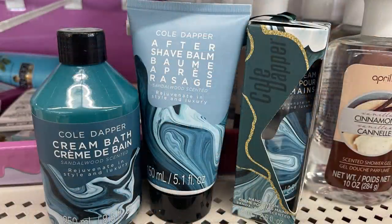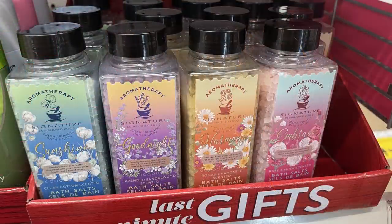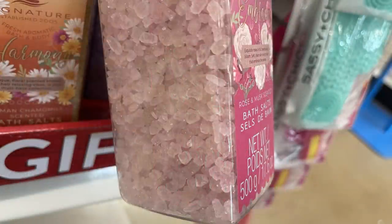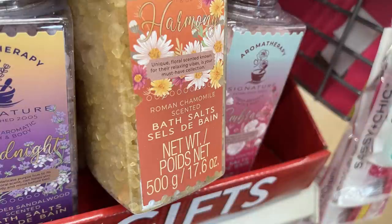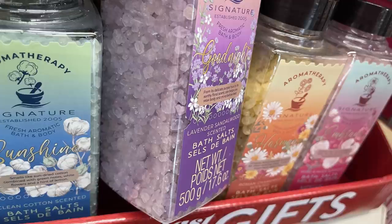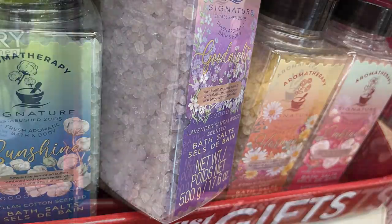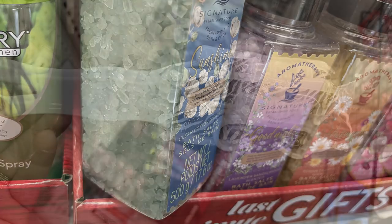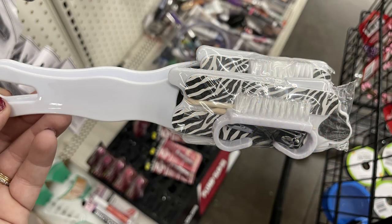They had a bunch of scented bath crystals for last-minute gifts: rose and musk in red/pink, Roman chamomile in light orange, lavender sandalwood in purple, and clean cotton in blue. They also had pedicure sets and nail brushes with emery boards, a nail brush, and nail clippers in white, purple, and pink.